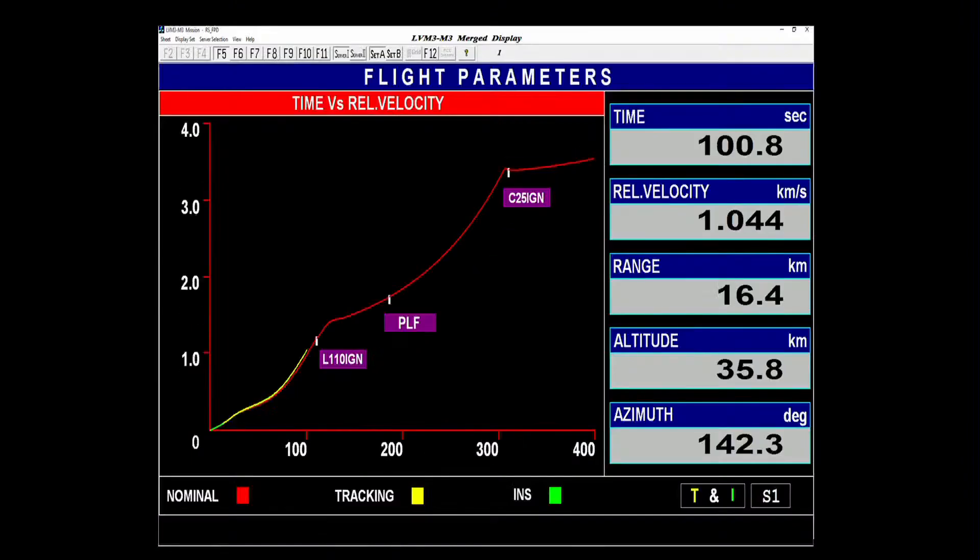Aur yah kareeb 136 seconds tak chal kar yaan se prithak kar diya jayega. The trajectory during the atmospheric regime is to have least angle of attack with respect to wind, so that the launch vehicle structures experience lesser loads.